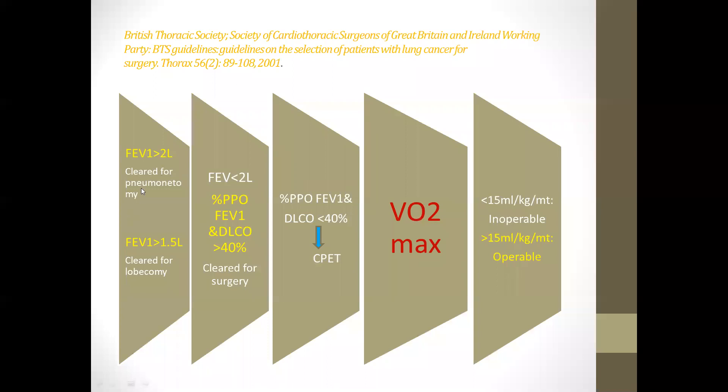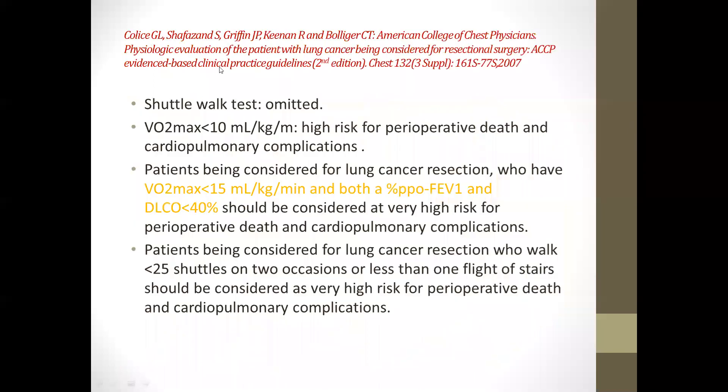According to BTS guidelines, patients with FEV1 greater than 2 liters can be cleared for pneumonectomy, and greater than 1.5 liters for lobectomy. If FEV1 is less than 2 liters, postoperative predicted FEV1 and DLCO should be calculated. If more than 40%, the patient can be cleared for surgery. If less than 40%, CPET is indicated — if VO2 max is less than 15 ml/kg/min the patient is inoperable; if more, surgery can proceed. The BTS and ACCP guidelines are nearly identical, except the shuttle walk test is omitted in ACCP guidelines.